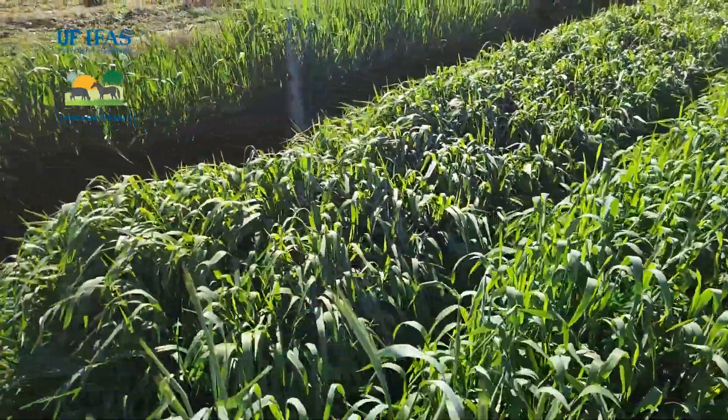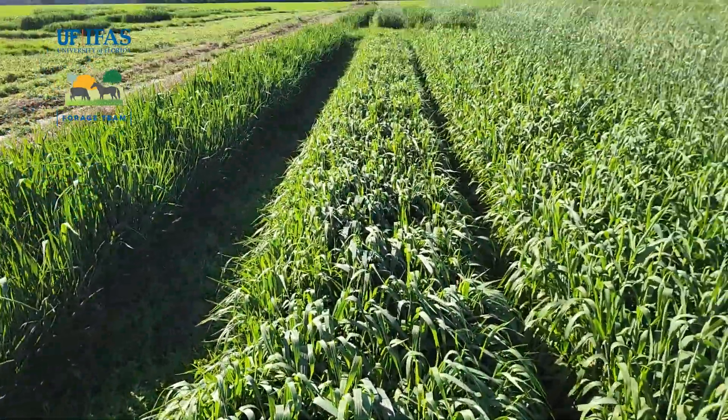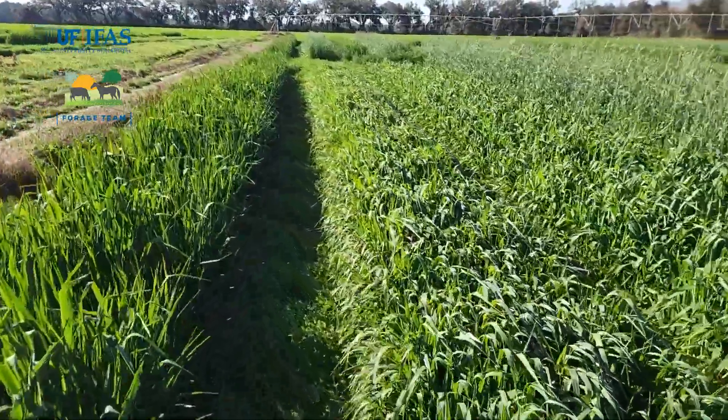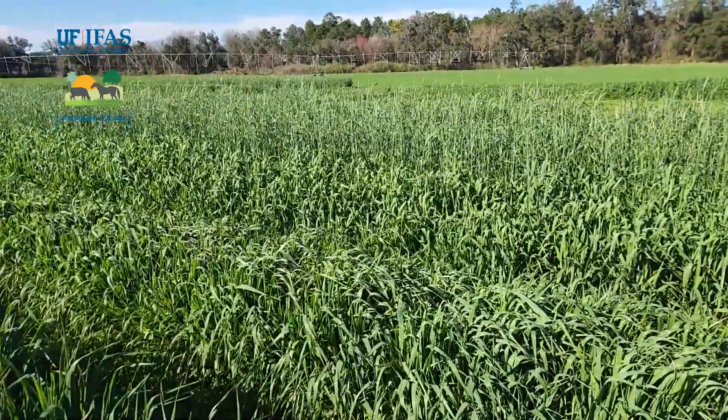Our last plot here is another Horizon oat that was not in the trial, but I put it in as a border — this is Horizon 214. Everything is doing quite well, and it's pretty impressive overall for the trial.